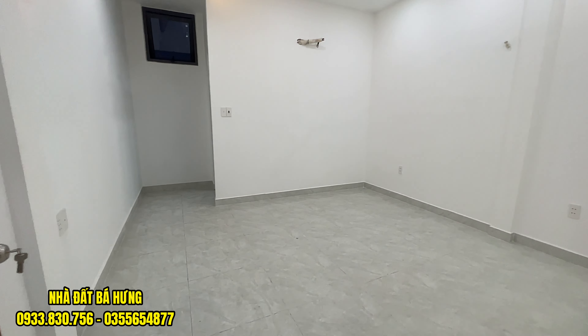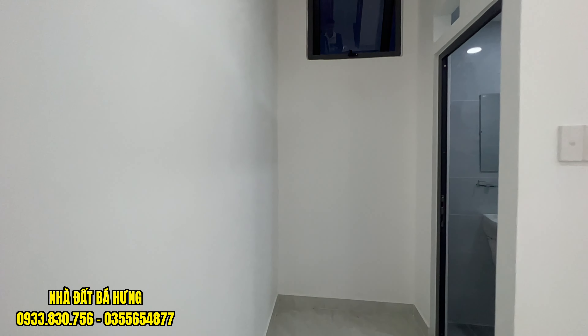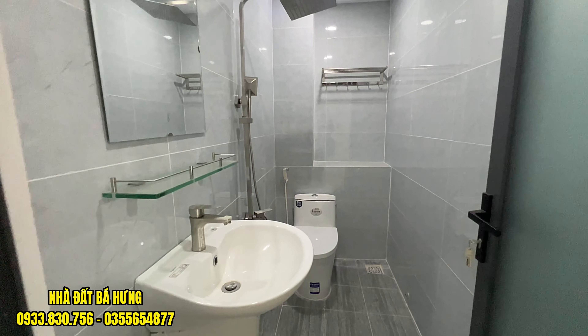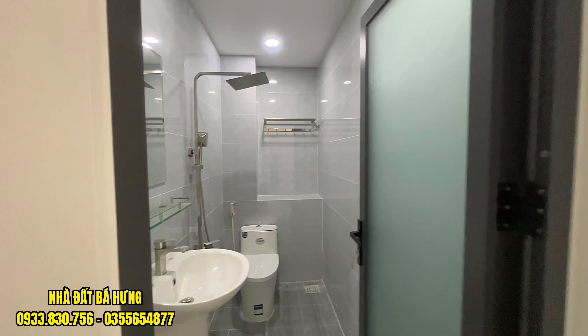Nhà thì đẹp. Giá bán 4 tỷ 2, phải nói là rất là rẻ, rất là hiếm tại quận 12. Rất bềm. Nhà đẹp, hẻm thông, hẻm 7m xe hơi đậu trước nhà. Giá này rất rẻ, chúng ta kiếm không có đâu.